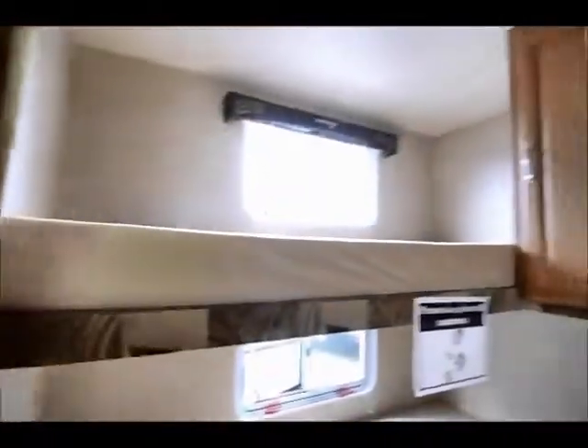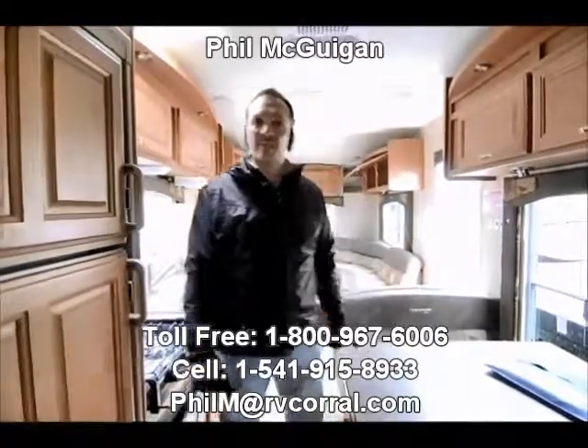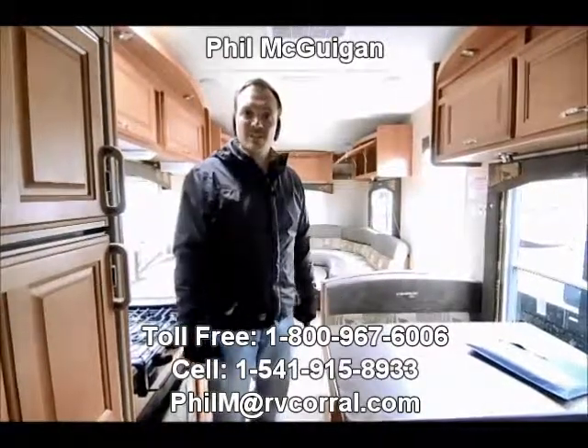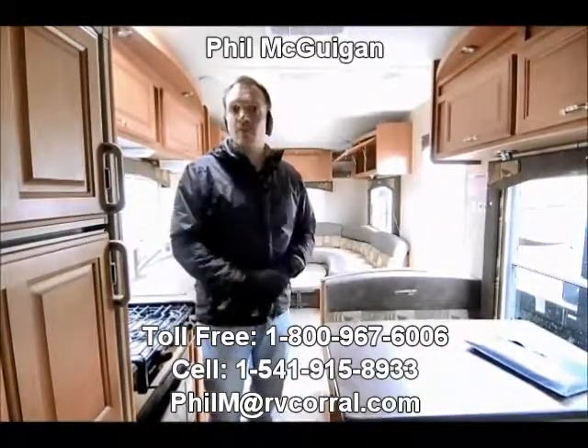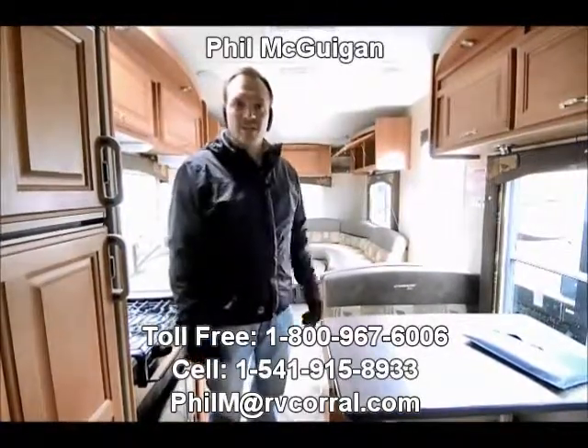Anyway, very nice trailer folks. If you're interested, give me a call. This trailer is like new — you can hardly see any signs of use, it's very well taken care of. My name's Phil at the RV Corral. 1-800-967-6006. If I can answer a question for you on this trailer or any other trailer, motorhome, or fifth wheel we have in stock, give me a call. Thanks.